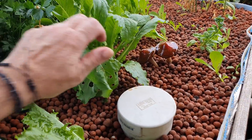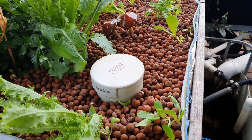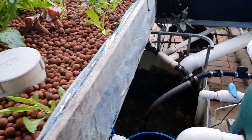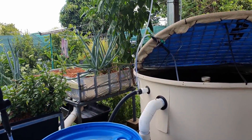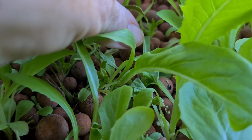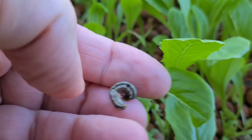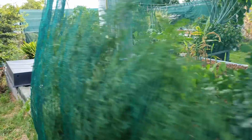Been getting a lot of these guys — big grasshoppers. We've been getting a lot of those guys off the system and I've just been throwing them straight in there for the fish. I also caught a nice big caterpillar having a munch on the coals before — it got fed to the fish as well.